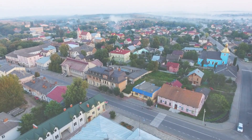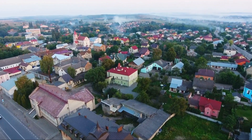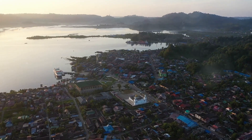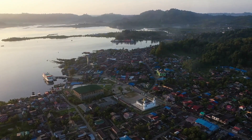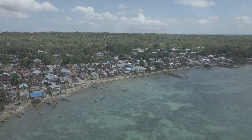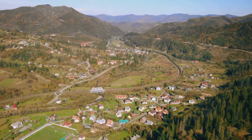Coming in at number 8, Matlacha — an island town with a vibrant artist community. Matlacha is a small island town in Lee County, Florida, with a population of just over 700. The median housing cost here is about $250,000, a small price for such a unique slice of paradise. Healthcare in Matlacha is top-notch, with several medical facilities within a short drive. Among the town's amenities, you'll find a library, community park, and a post office.